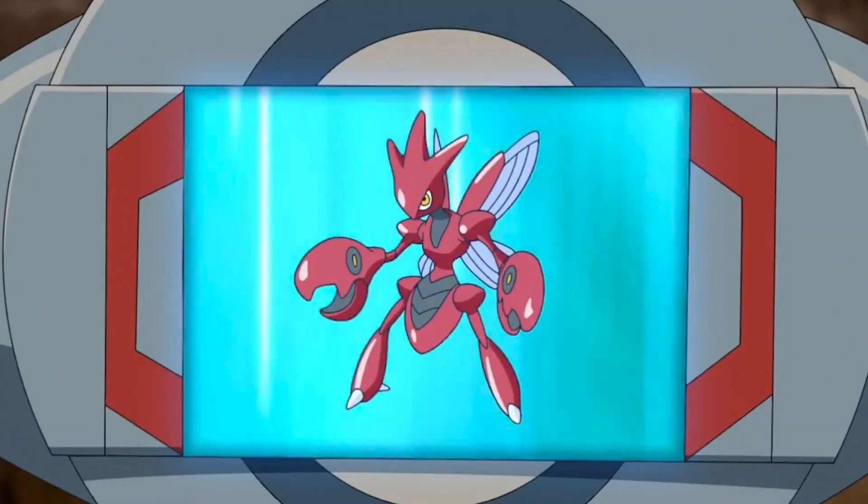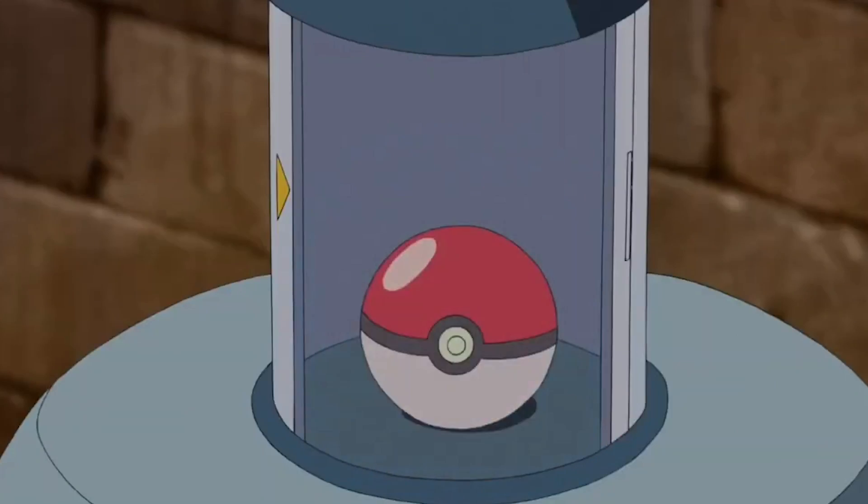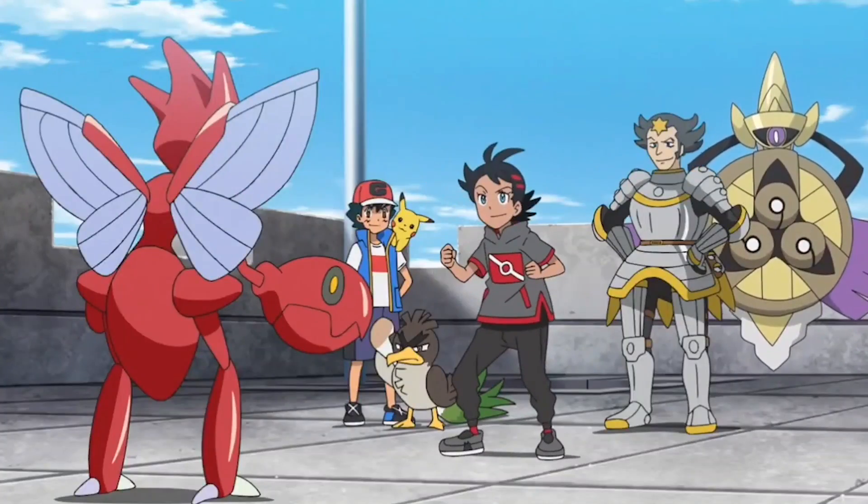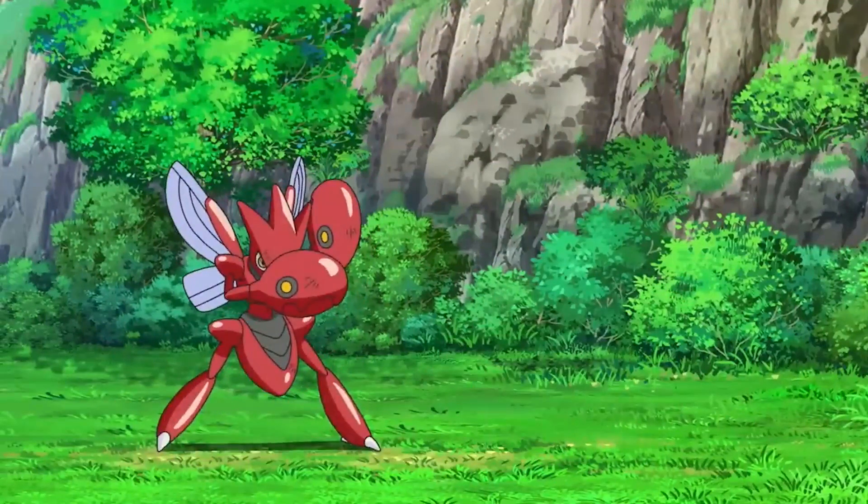Scizor is the evolved form of Scyther, which evolves when traded while holding a Metal Coat. This Pokémon has a sleek, red and silver body with large pincers on its hands and sharp claws on its feet.